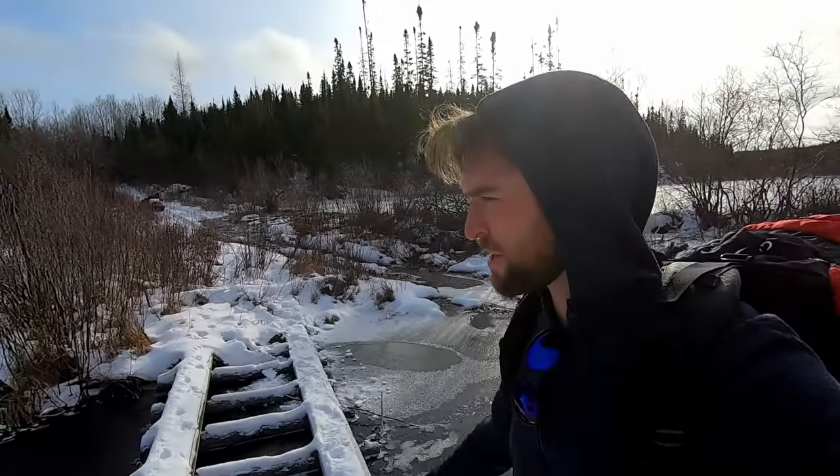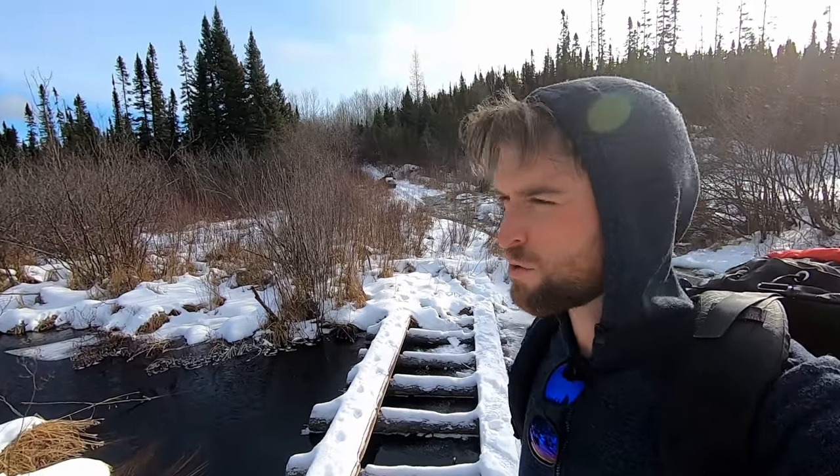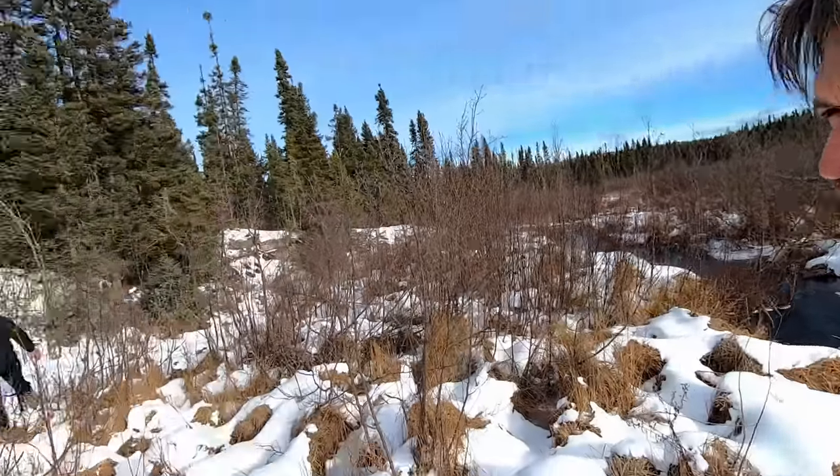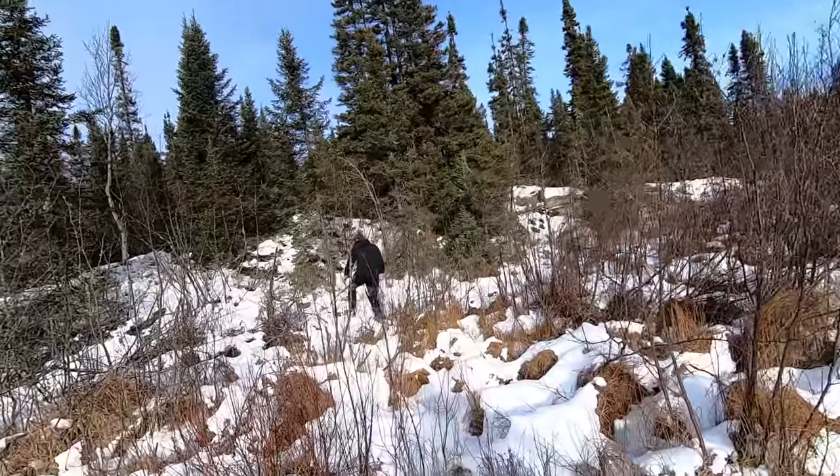We want to camp around here because there's moving water that'll stay open. We need a water source for drinking and cooking, so we're tempted to camp around here. We crossed over that little bridge to see if there's anywhere good here.